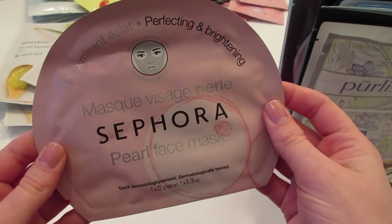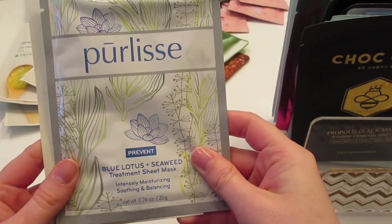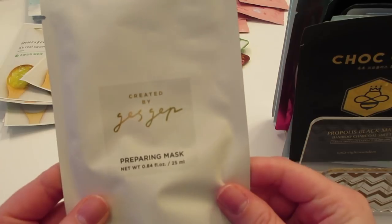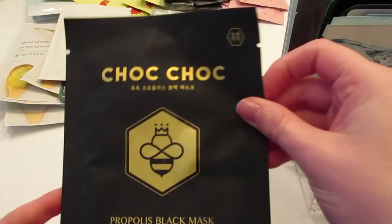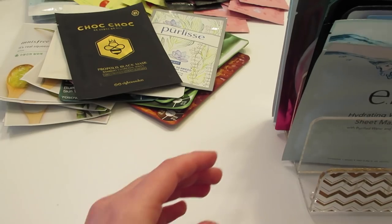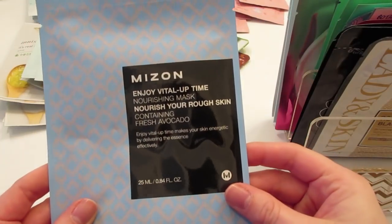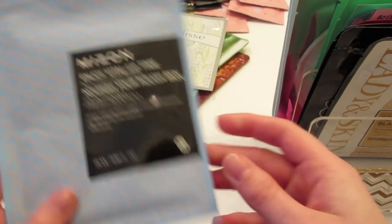I have the Cosrx Holy Moly Snail mask, the Sephora pearl face mask, the Purlisse blue lotus and seaweed treatment sheet mask — a really cool mask — the Gesicht preparing mask which is a pre-makeup sheet mask, the Chalk Chalk propolis black mask, and two of these ELF hydrating water sheet masks that my sister got me.